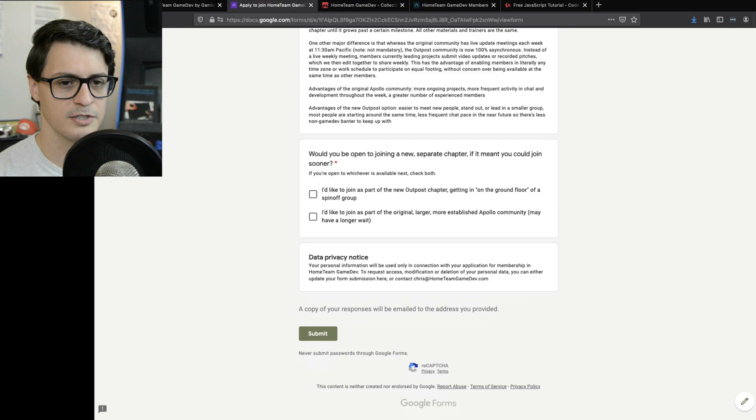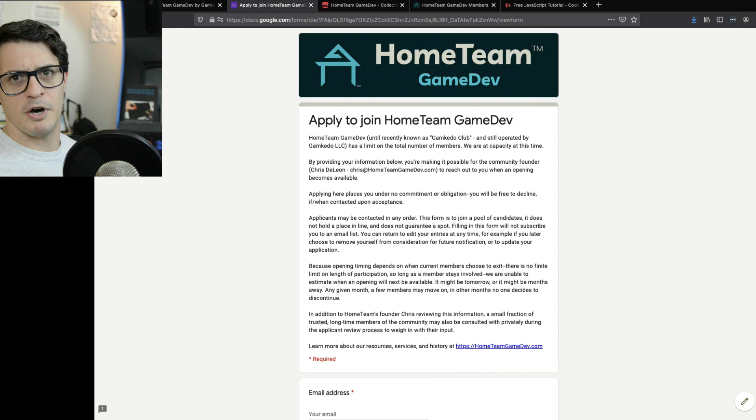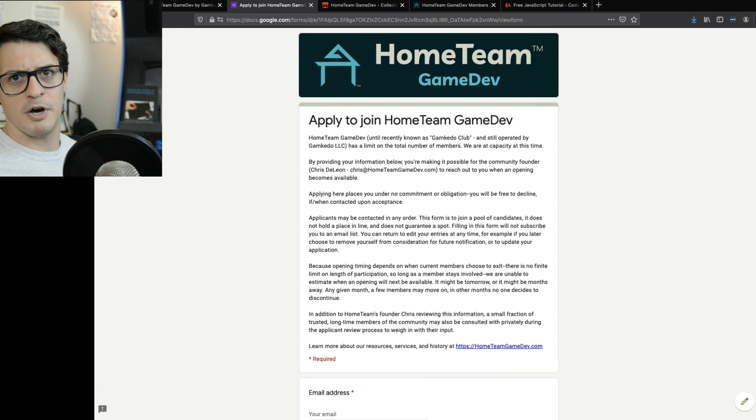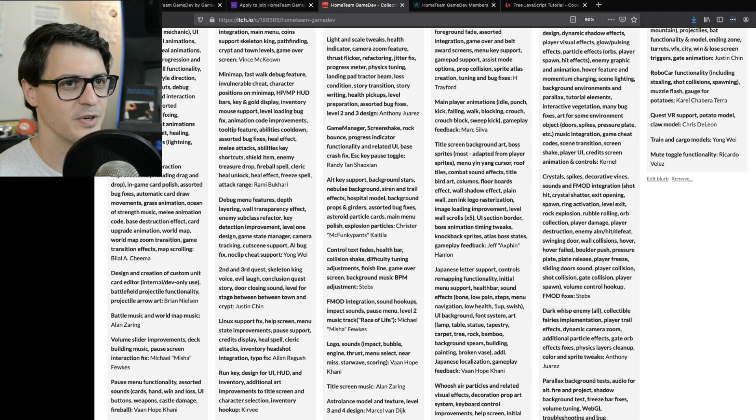We've got our data privacy notice about what we store. That's the application process. Typically, depending on how many people are in the queue, it's about a month to hear back — longer if you apply for having your dues covered. We have a list of released games since 2015 — tons of those you could play if you're curious.